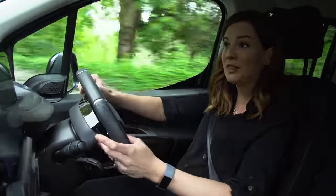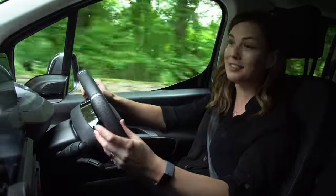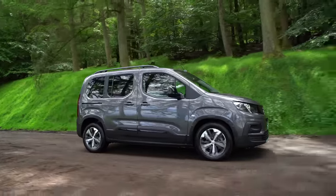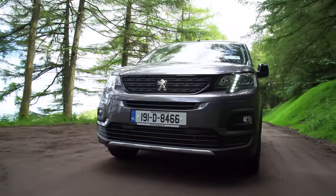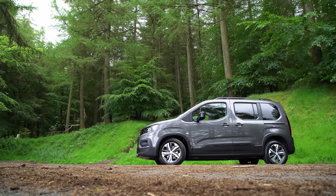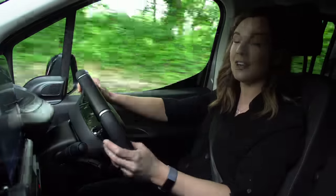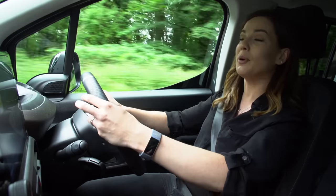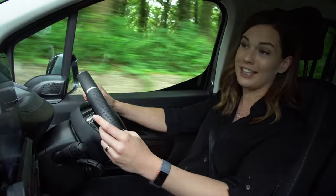This nice high driving position does give you a very commanding view of the road ahead. This one is the 1.5 litre HDI diesel with 130 brake horsepower. It feels reasonably powerful and offers impressively good fuel economy. This is the six speed manual, which has a nice smooth throw and offers a very straightforward driving experience, with lots of low down pulling power and a reasonably quick takeoff.